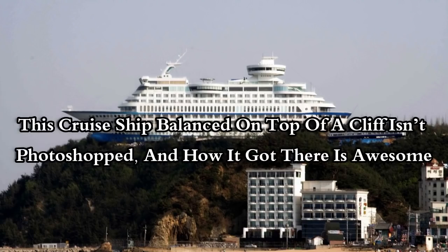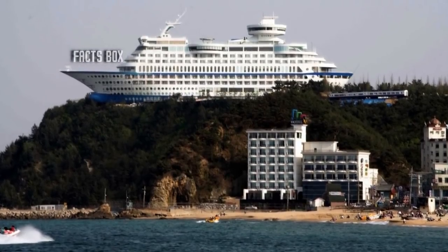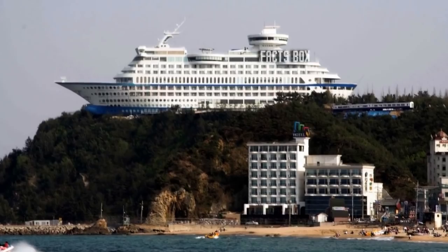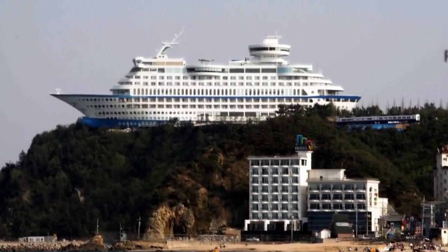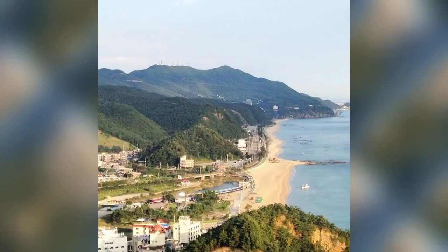This cruise ship balanced on top of a cliff isn't photoshopped, and how it got there is awesome. As surreal and dreamlike as it seems, this gigantic cruise ship is neither an artist's rendition nor the product of digital image manipulation — it is in fact an actual real-life phenomenon, high and dry atop a rocky cliff.